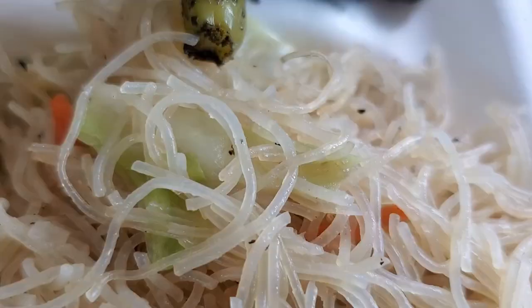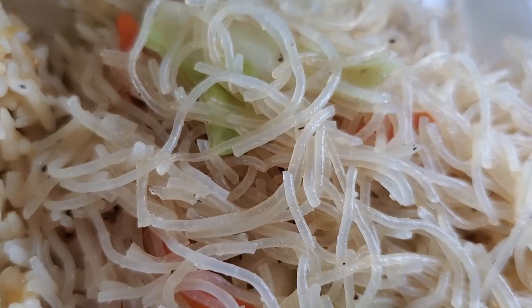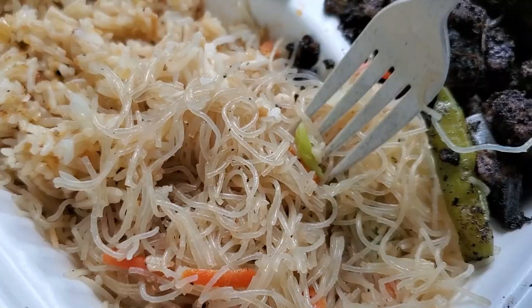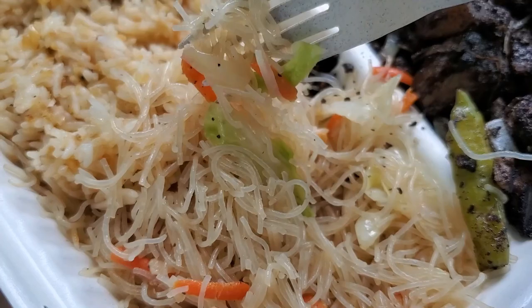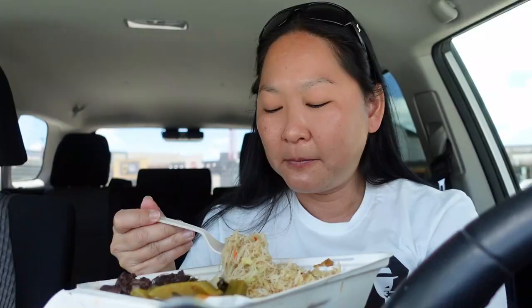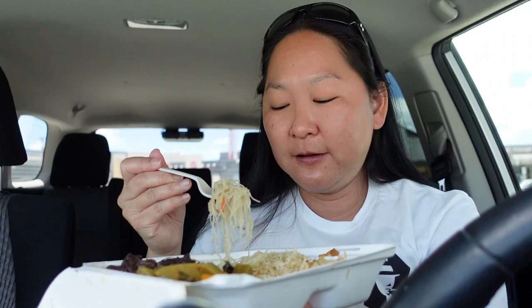Alright, let's try the pancit. It's got cabbage and some slices of carrot in here. It's pretty much a Filipino fried noodle. I like the crunch of the cabbage — it's not cooked until it's mushy, it still has a crunch to it. The flavor of the noodles are good. The noodles are a little bit peppery, which I like. It gives something like a different dimension to it rather than just another starch. It's got a slight kick from the black pepper. I think it's seasoned really, really well, so I'm glad she let me half and half it because you get the best of both worlds.